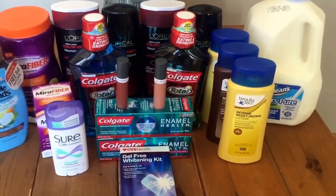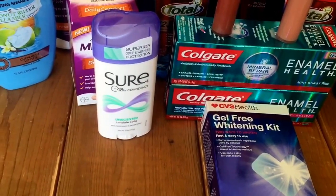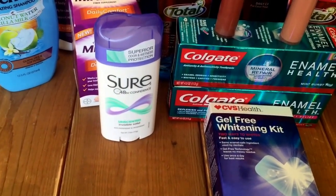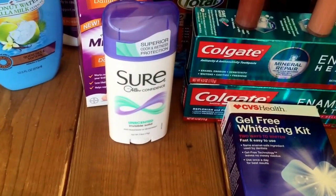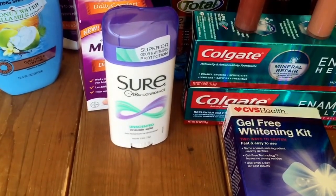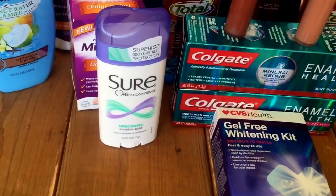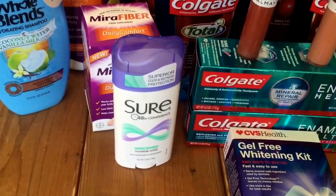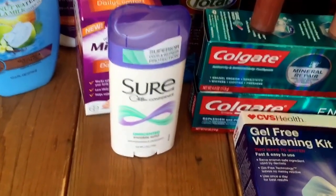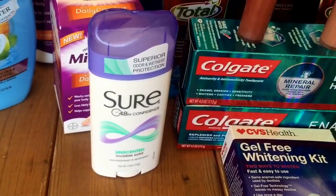I'm going to start with a complete freebie this week. Shure or Brute deodorant is on sale for $2. When you buy one you get a $1 ECB, limit of one. Use one of the $1 off of one Shure or Brute coupons in the 9/11 Smart Source. You will pay a dollar but you'll get back a dollar extra buck making it completely free. The deal is a limit of one total, so you can either get one Shure or one Brute — you cannot get one of each.